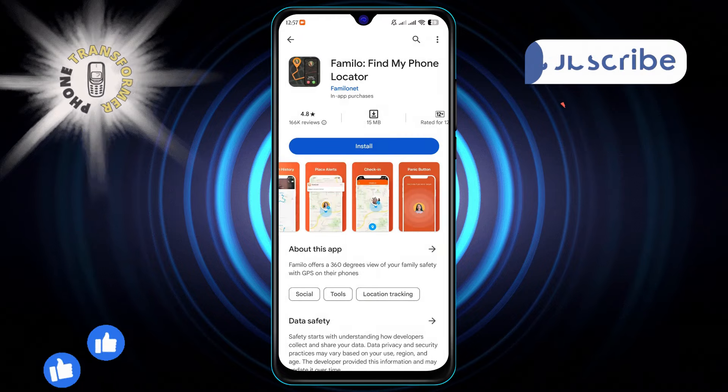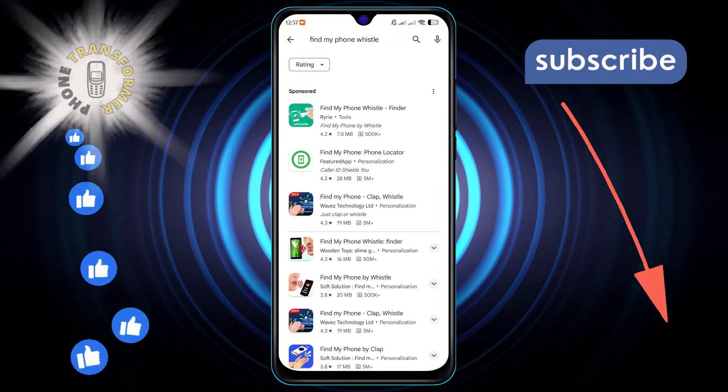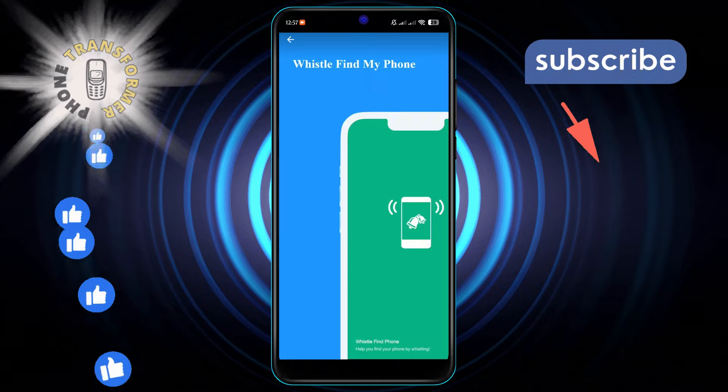Number 4, Find My Phone Whistle is for those who often misplace their device. Just whistle and the app will help you locate your phone with an audible alert.